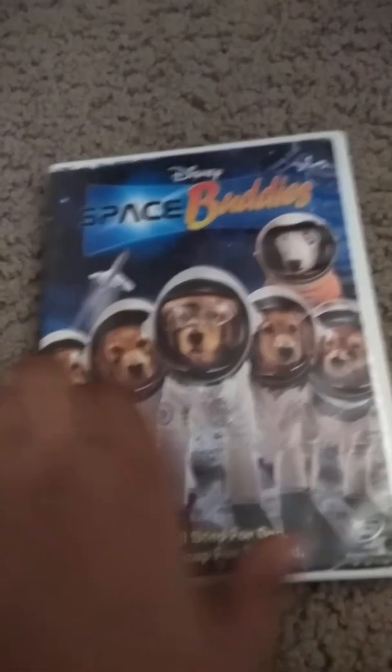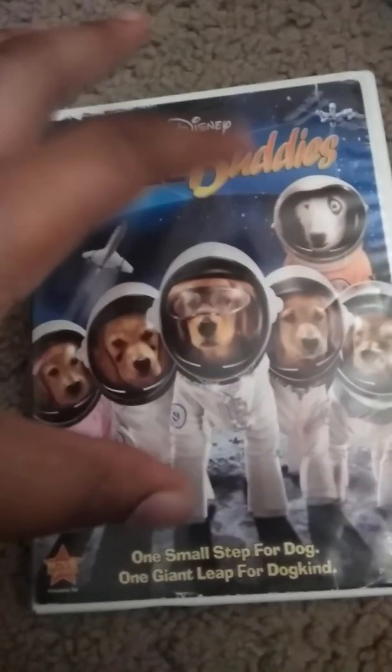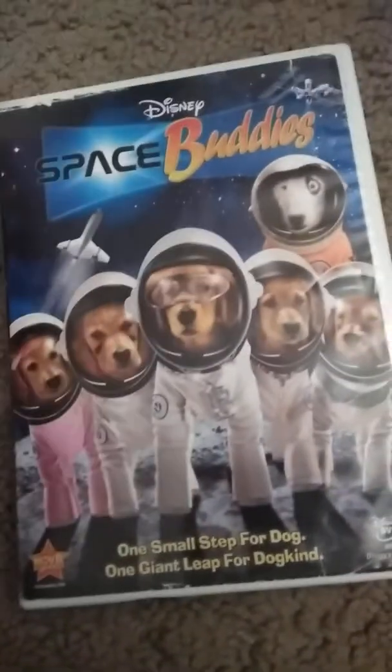Next DVD I have is Space Buddies. It has pretty fun live-action — there are six puppies, six dogs going to outer space. Here's the front, the spine, and the back. There is no disc; I kind of lost it somewhere.